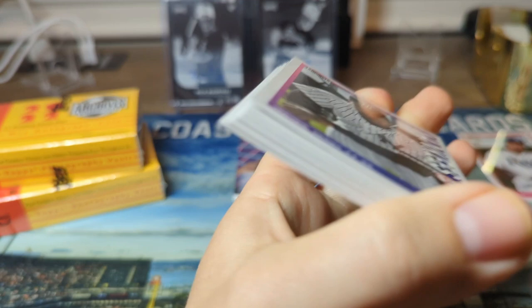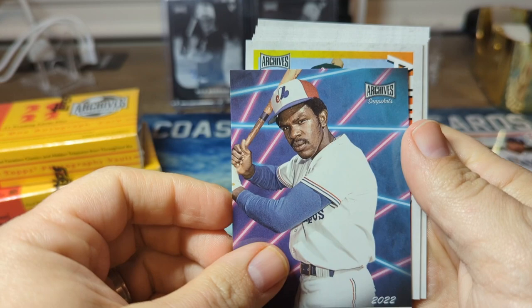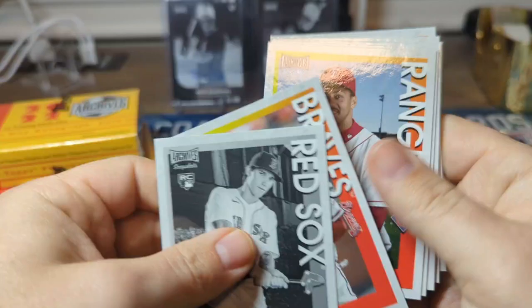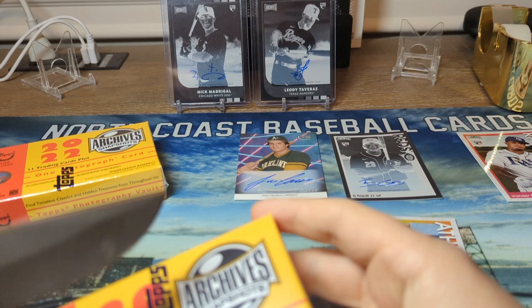Alright, pack number three - let's see who our auto is. We got Derek Jeter, Andre Dawson - wouldn't mind getting the Hawk - and then an A's Kevin Smith. Not who you're looking for. So there's our third autograph. Don't know too much about him. Got Juan Gonzalez. Very small set so you're going to see a lot of repeat names. Gavin Sheets.